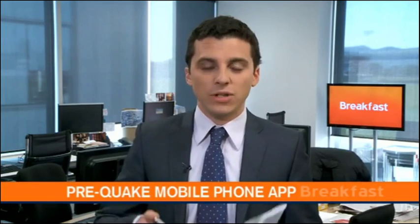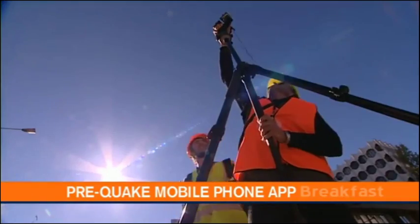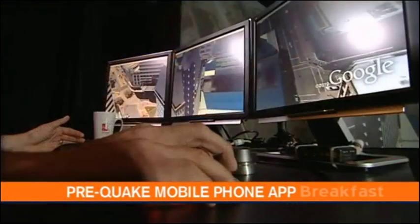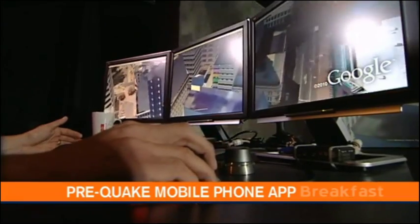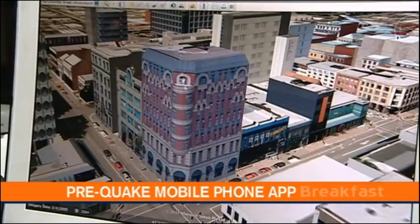Morning Petra and Rorden. I've got some information about this really cool new mobile phone app. IT developers at the University of Canterbury have spent months putting this technology together. You can download this thing to your mobile phone and it will allow people to see Christchurch City what it looked like before the September quake. It's a free download to either your iPhone or your Android mobile phone.